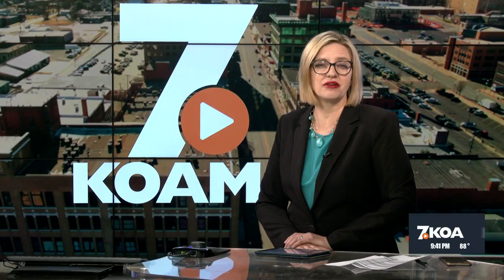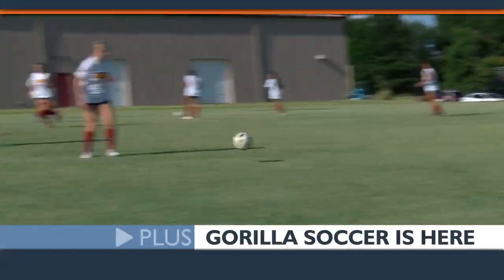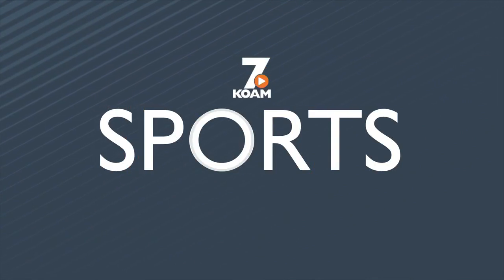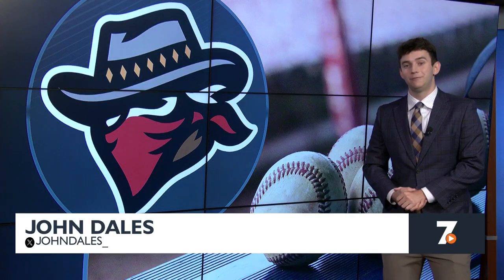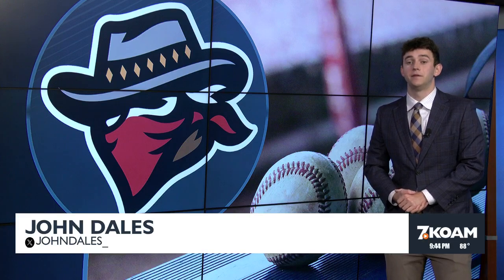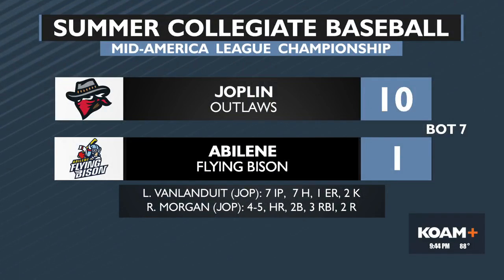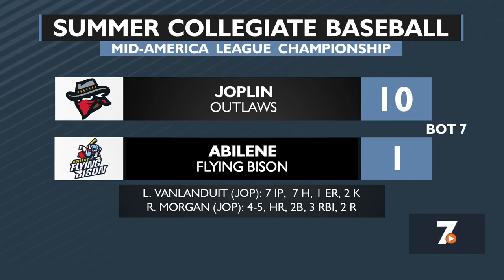The Joplin Outlaws' 2024 season all leads up to tonight. After rallying from an eight-run seventh-inning deficit in the Mid-America League Playoff semifinals last night, they played for a championship this evening. The Mid-America League Championship is not yet over, but the first seven innings have gone very well for the Outlaws — they lead the Flying Bison 10-1 in the seventh inning. Pitt State's Lucas Van Landewitt has been excellent on the mound. Joplin is closing in on a championship in its first season as a member of the Mid-America League.